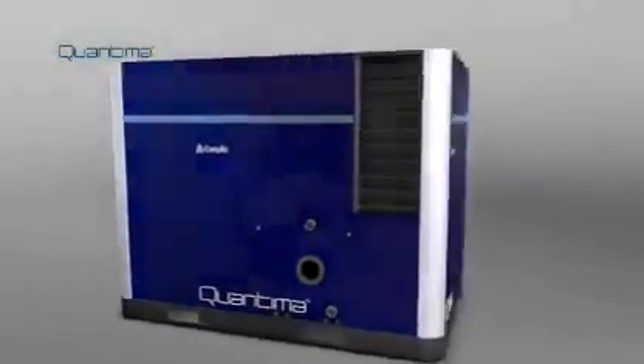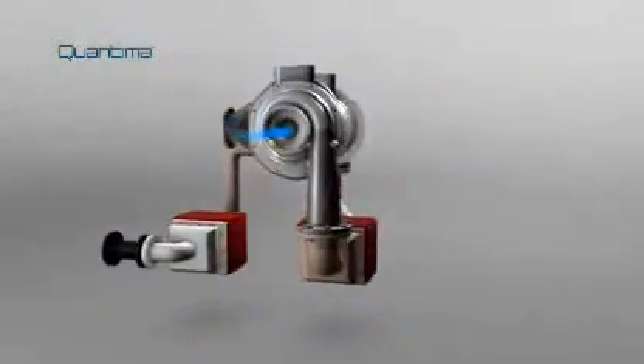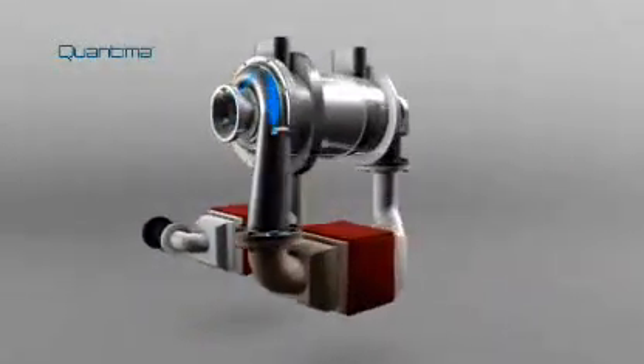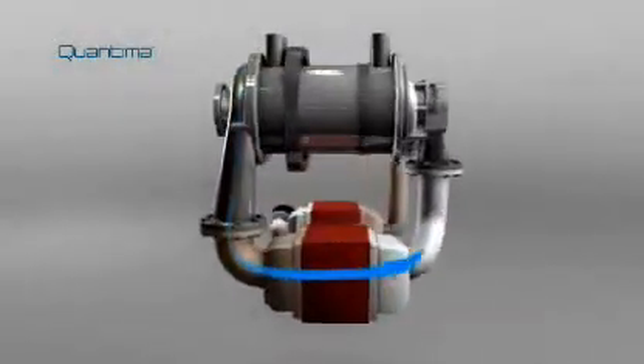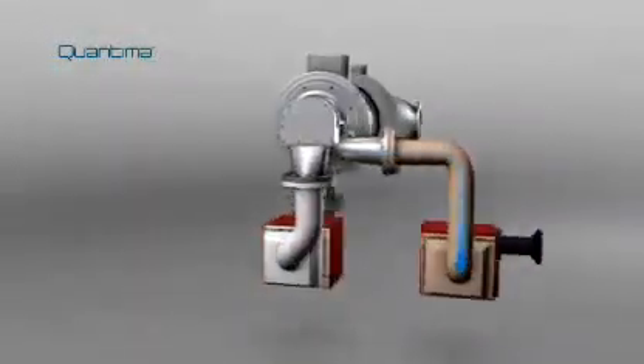Air that enters the compressor is first filtered, then passes to the first impeller, gets compressed, and moves on to an intercooler. From here it enters the second impeller and passes into the aftercooler before it leaves the compressor.